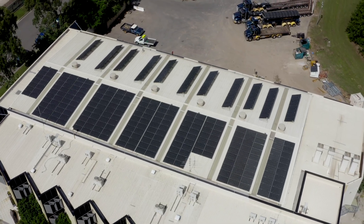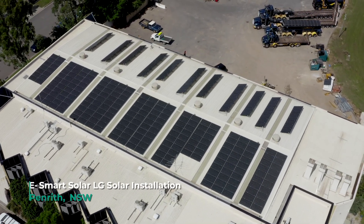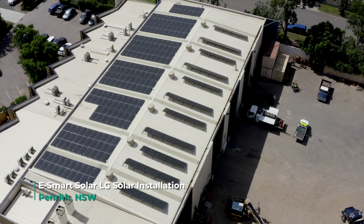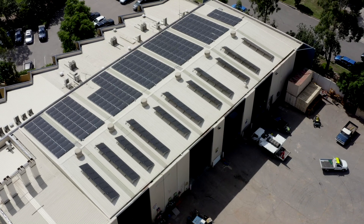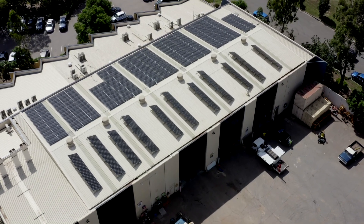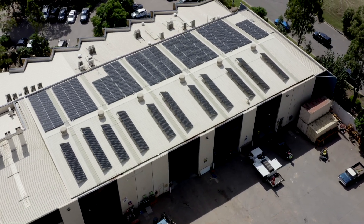Our commercial clients more often than not have the financial benefit at the forefront, above the environmental benefit. But with a good quality solar system, it's really a no-brainer with any sort of investment.